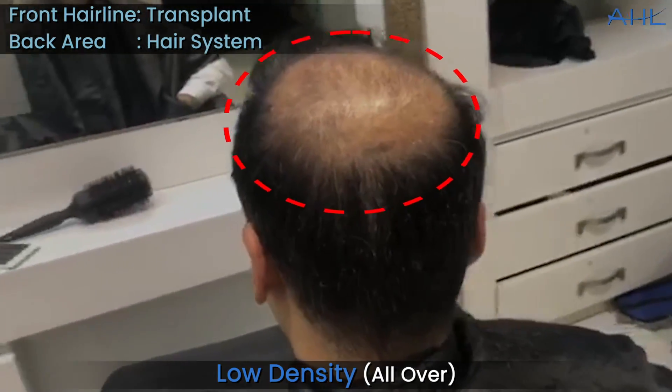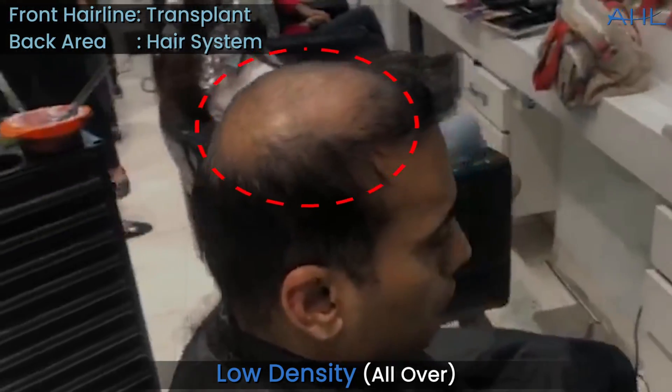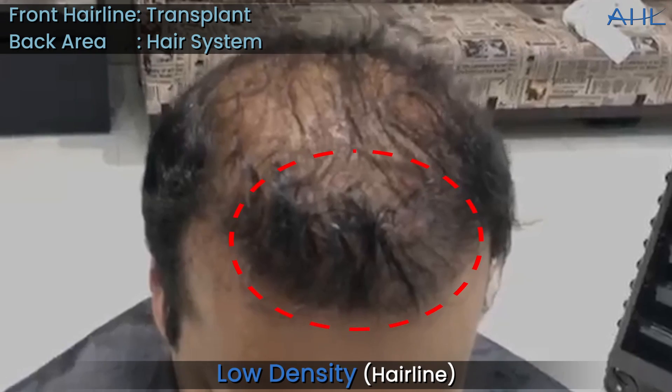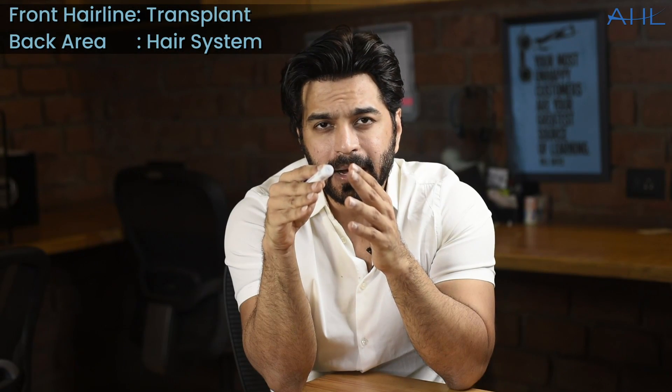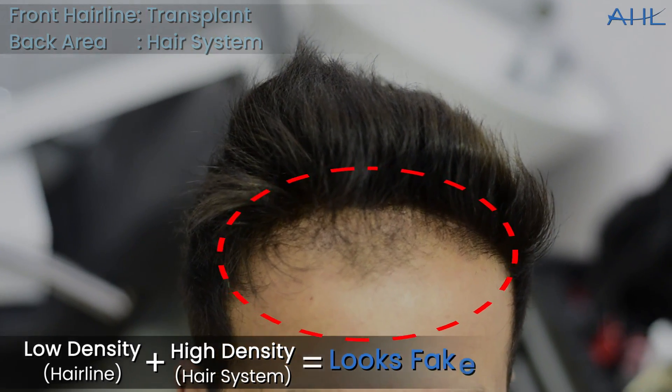This is our client, which you can see. Overall density is very low in the top area. We had suggested a patch before. The hairline area, which you can see, has very low density. Now, a lot of times when the hairline is natural but the density is low and the back-up density is high, it looks fake.